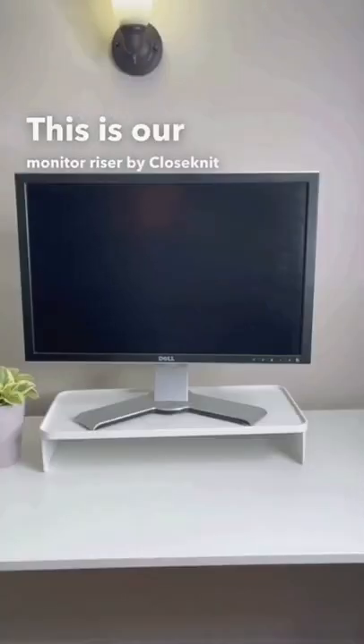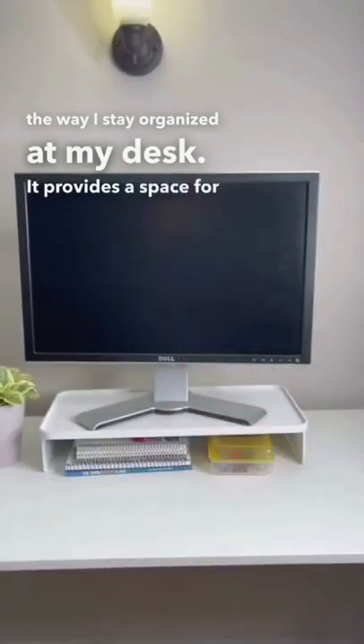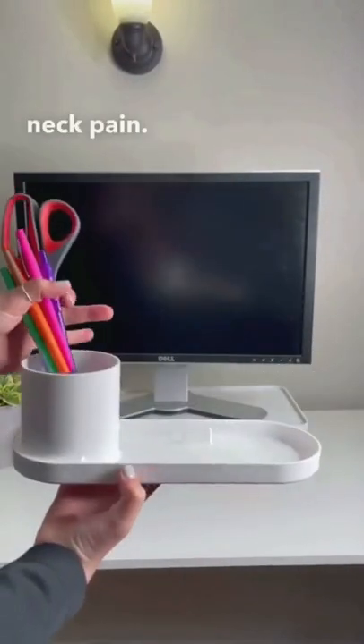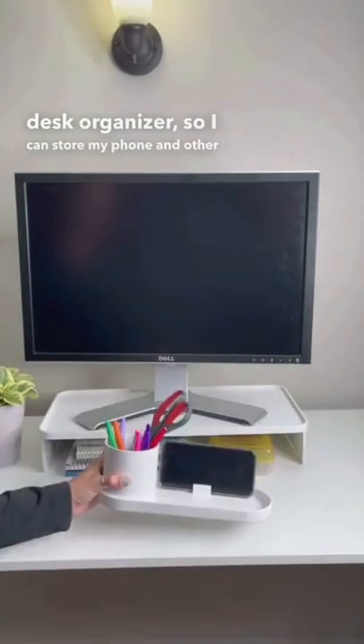This is our monitorizer by Closeknit, and it has changed the way I stay organized at my desk. It provides a space for all my desk essentials while my monitor is at eye level to eliminate neck pain. I love that it also comes with a nice desk organizer, so I can store my phone and other supplies.